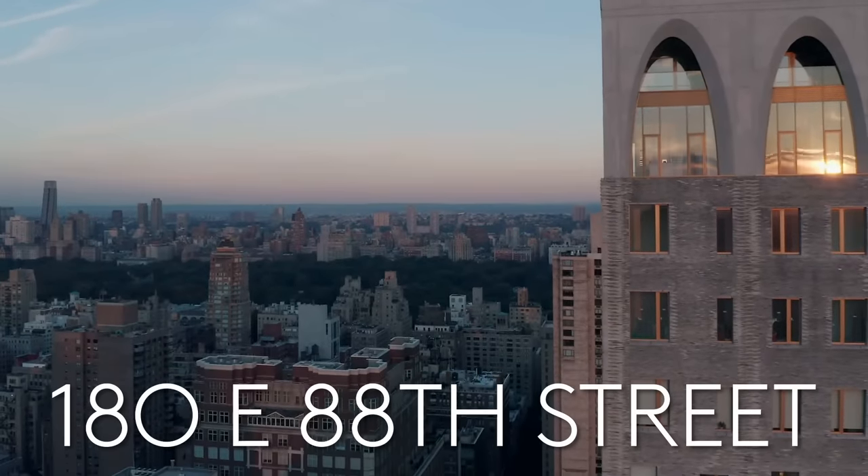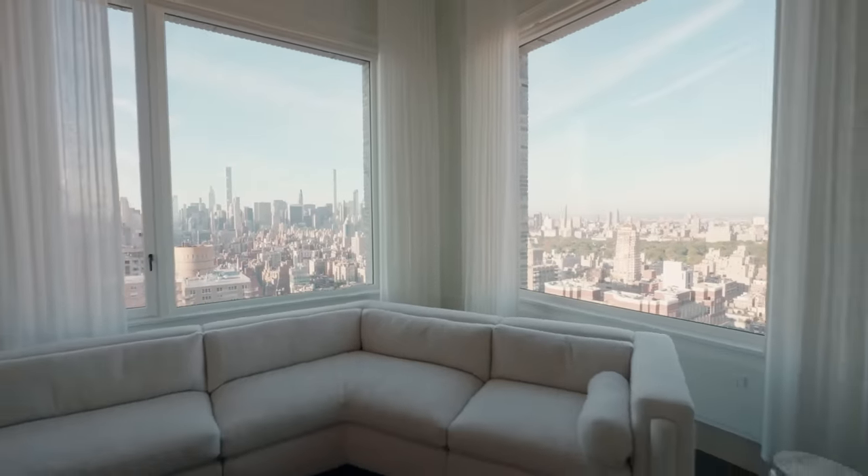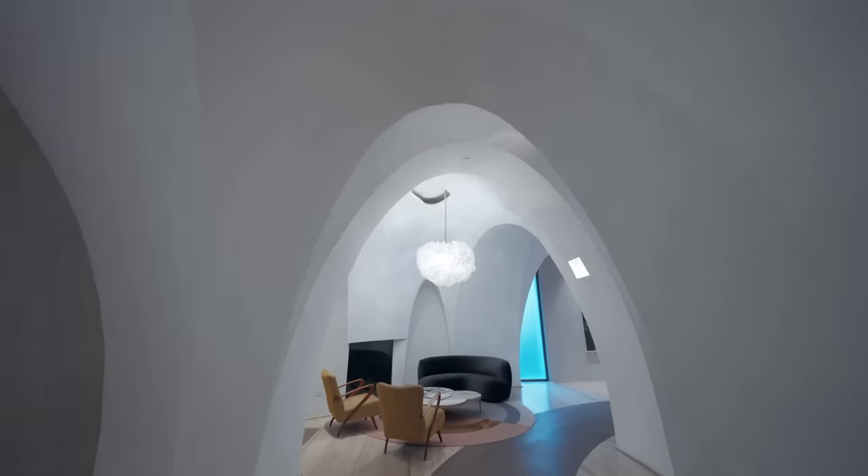Welcome to 180 East 88th Street. I'm excited to introduce you to the highest elevation being offered in all of Carnegie Hill on the Upper East Side — the Penthouse.